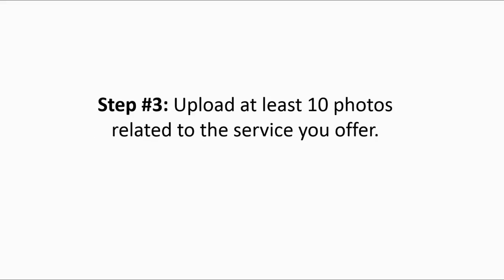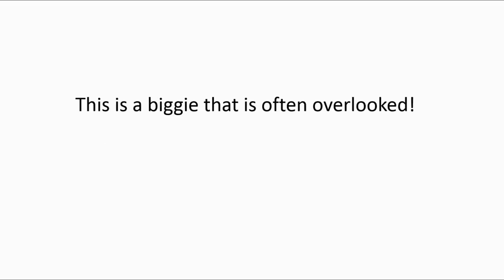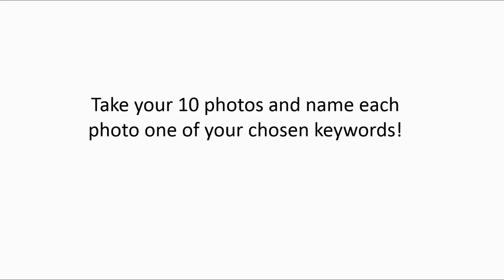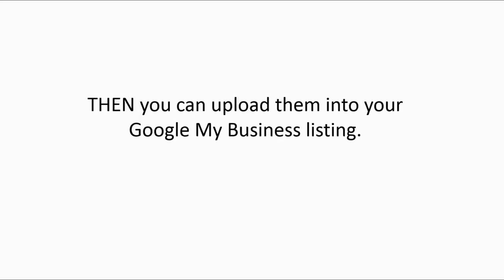Step three: upload at least 10 photos related to the service you offer. We're living in a social world and people are drawn to nice photos — this is a biggie that is often overlooked. Here's a ninja trick that can help even more: take your 10 photos and name each photo one of your chosen keywords, then upload them into your Google My Business listing.